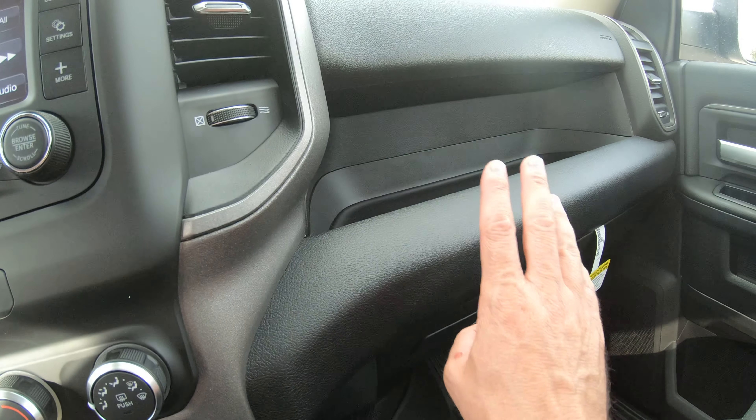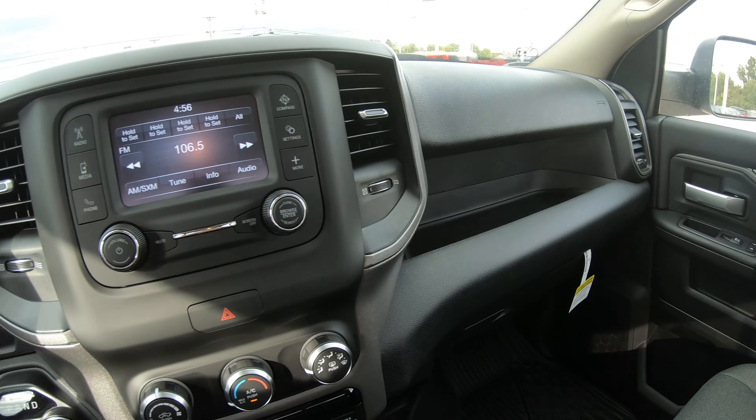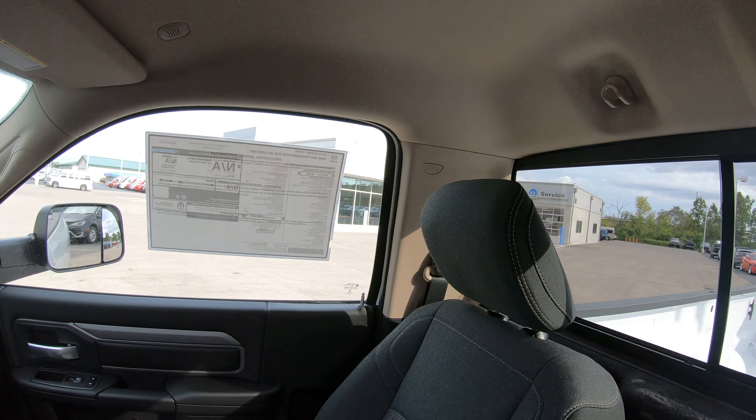There's a nice cubby hole in front of the passenger seat for storage and your standard glove box right underneath that. This vehicle is also equipped with side curtain airbags on both sides of the truck.